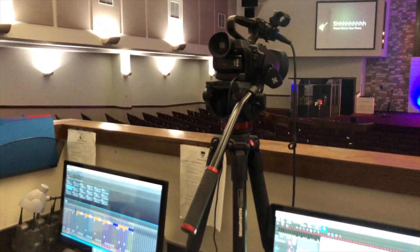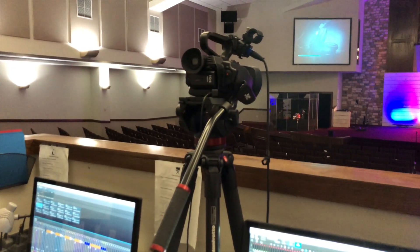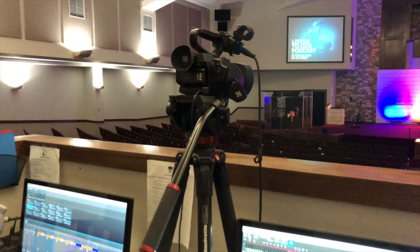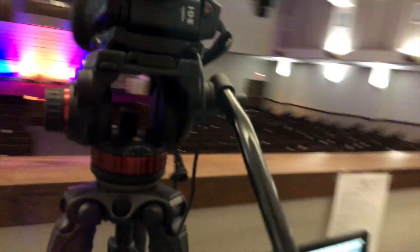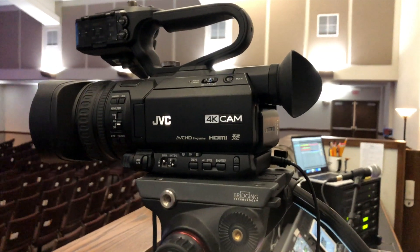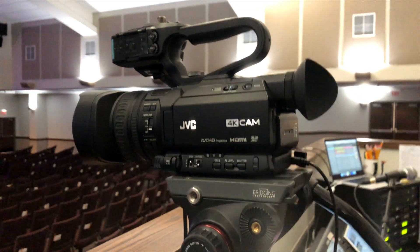This is the camera we use to record our messages. It's not fancy — just a static wide shot to capture the message. It has an audio input from the CL5. I've been told it isn't a super fancy camera, but for what we need it to do, it does just fine.